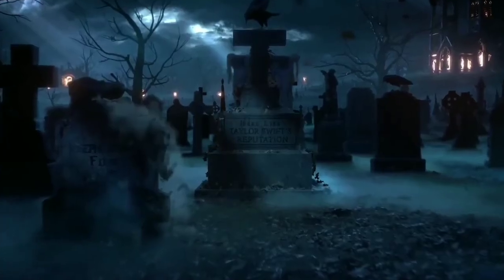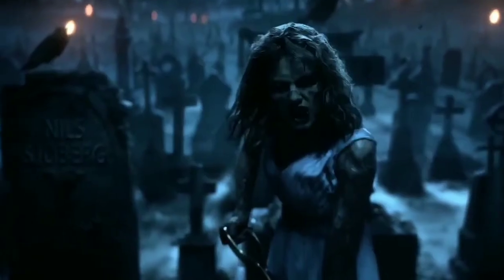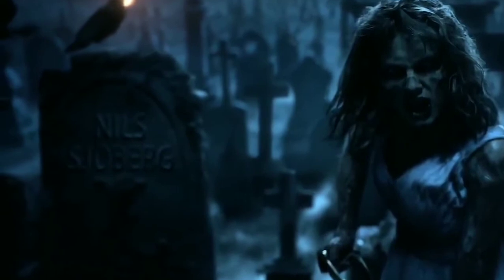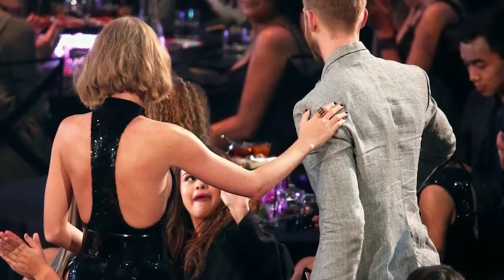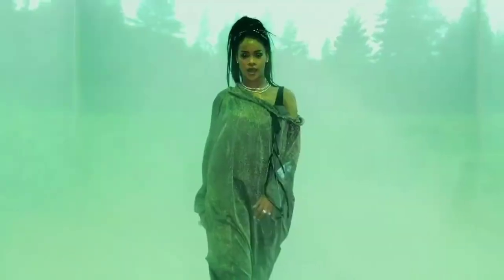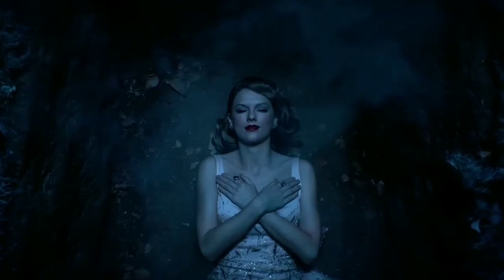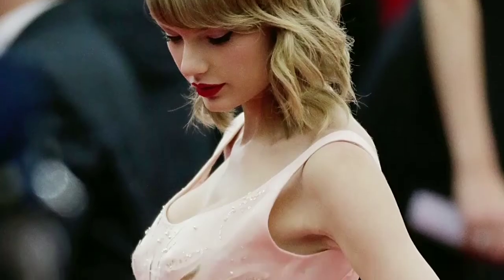That wasn't the only familiar reference contained in the graveyard scene. If you look closely beside zombie Taylor, you can also spot a tombstone that belongs to one Nils Sjoberg — Swift's pseudonym on the track she co-wrote with ex-boyfriend Calvin Harris called 'This Is What You Came For.' As she later says in the video, the old Taylor is dead, and that evidently includes her efforts to use an alias. The Taylor she buries is also sporting the same dress and hairstyle she wore to the 2014 Met Gala.